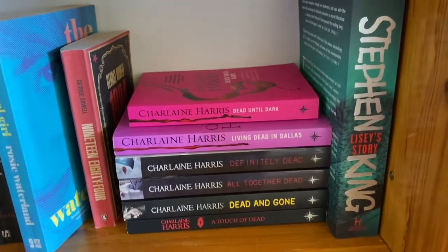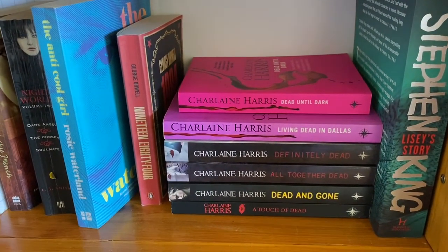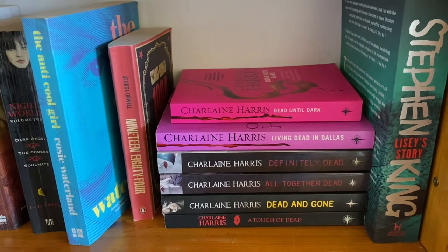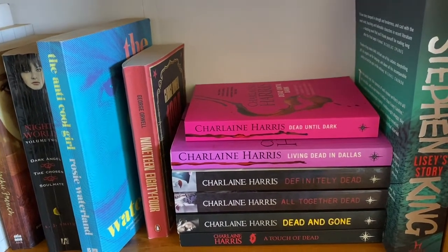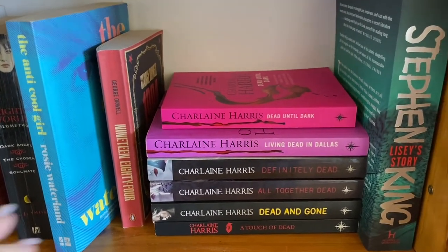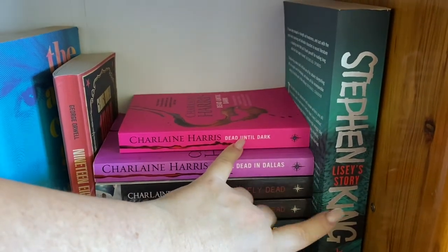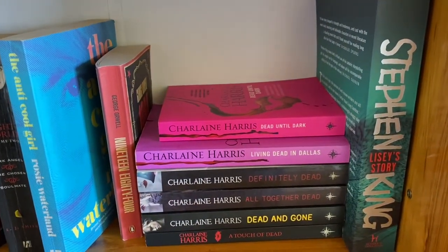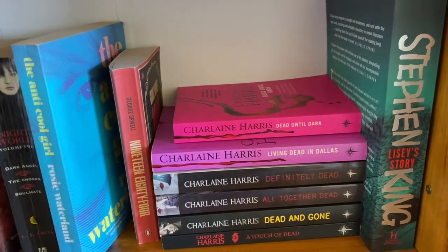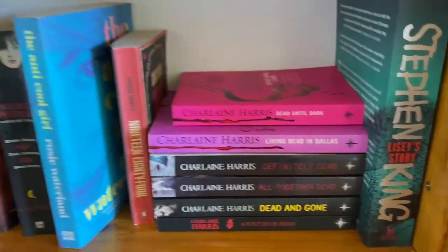Now we have something in Australia — in Queensland specifically — called Book Fest. It is a festival where you can go and buy secondhand books. It's a Lifeline-run affair. It's a massive shed loaded with hundreds and thousands of books. So I go there and get heaps of books really, really cheap — from 50 cents to $3 per book. So I got all these Charlene Harris books, which is the True Blood series, and this Stephen King book, Lisey's Story. I haven't finished collecting the True Blood series yet. And the Stephen King one — I haven't read a single Stephen King book, so I grabbed one, but I haven't really got into it yet.